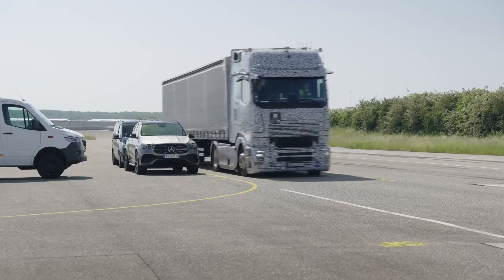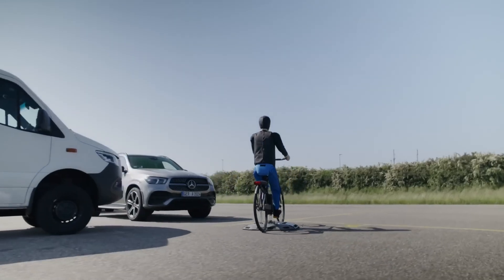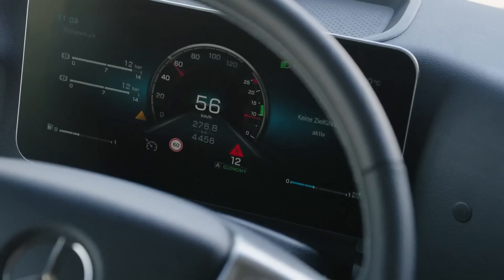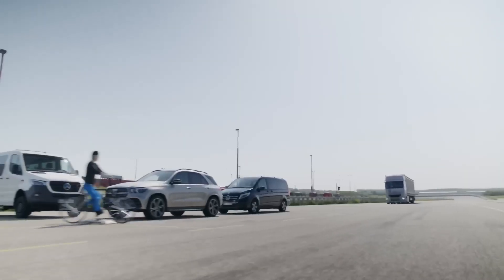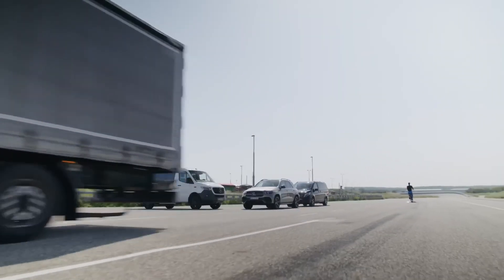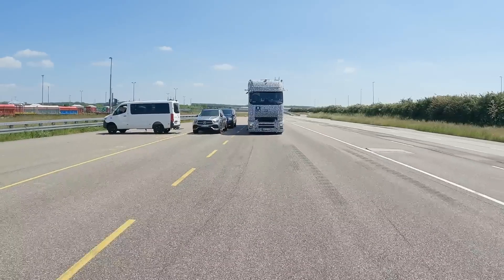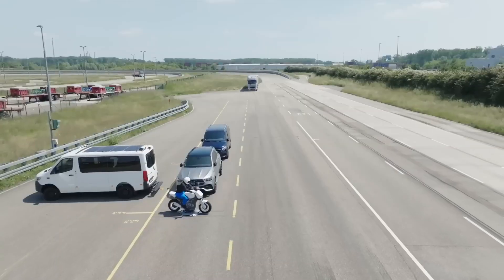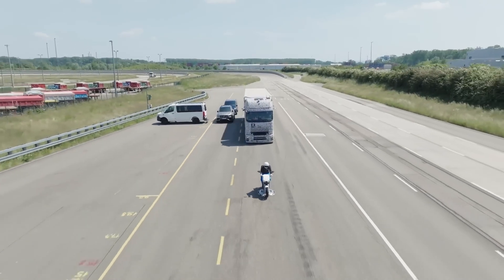Daimler Truck has developed the 5th generation Active Brake Assist, ABA5, which integrates radar and camera systems. ABA5 not only provides emergency braking up to a speed of 50 km/h but also has the capability to detect moving pedestrians. If the system identifies a potential collision, it initiates visual and acoustic warnings to alert the driver. If the driver fails to react, ABA5 can autonomously apply the brakes, even bringing the vehicle to a standstill if necessary.